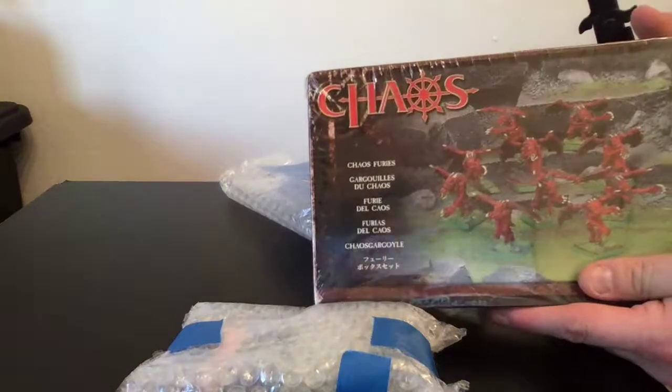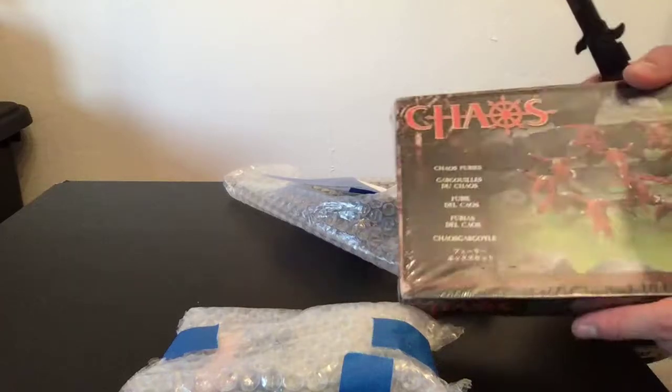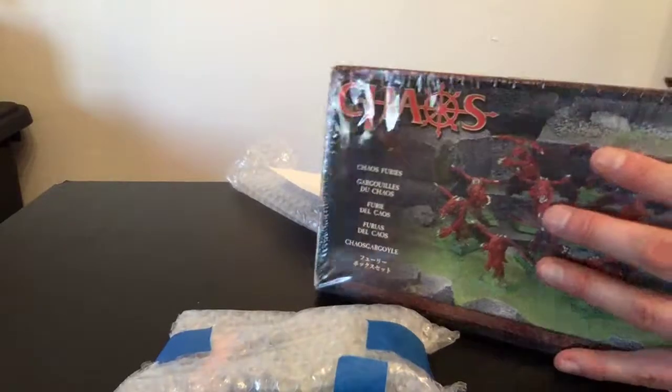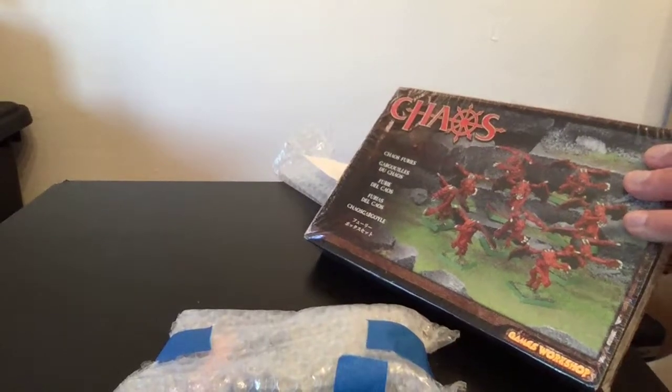Chaos Furies — oh my goodness. I've got to take them out of the plastic because they're rattling. That sound is not a good sound. I'm definitely going to have them painted, so yes, I'm going to unbox them from the plastic to see what kind of state they're in.